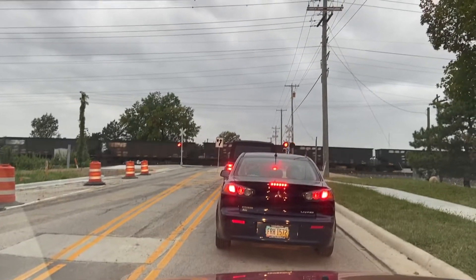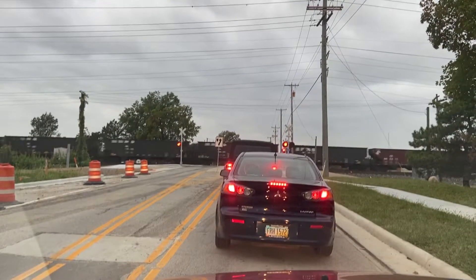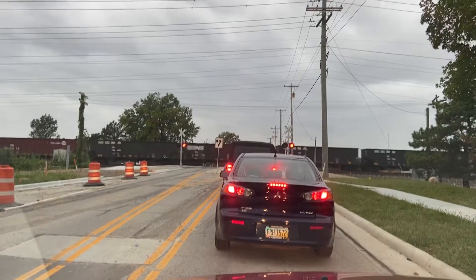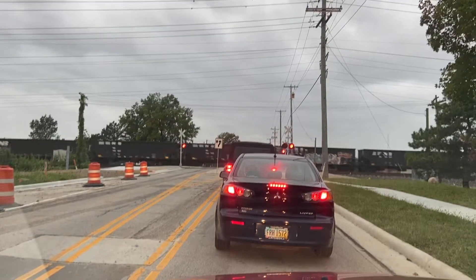Columbus, Ohio — Norfolk Southern Power. I missed the engines unfortunately, but as you can see it's a nice empty bunch of coal cars.